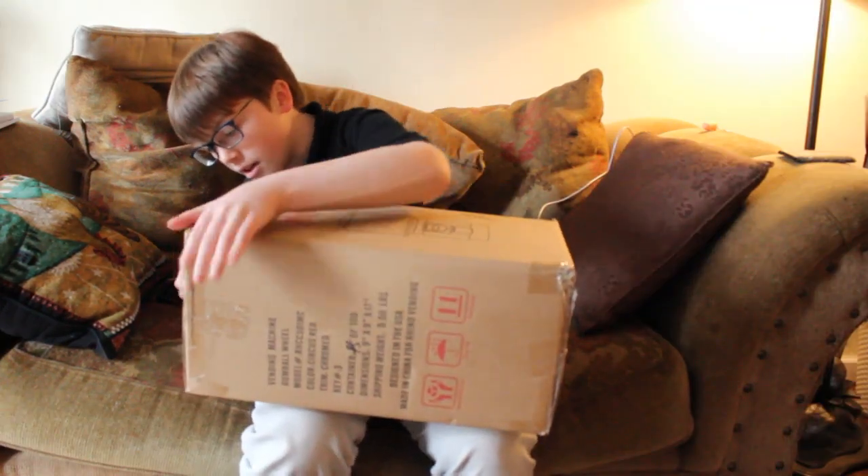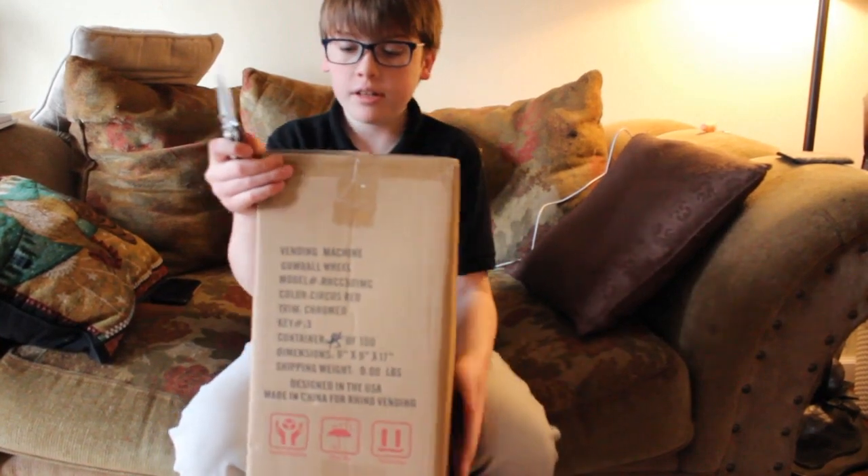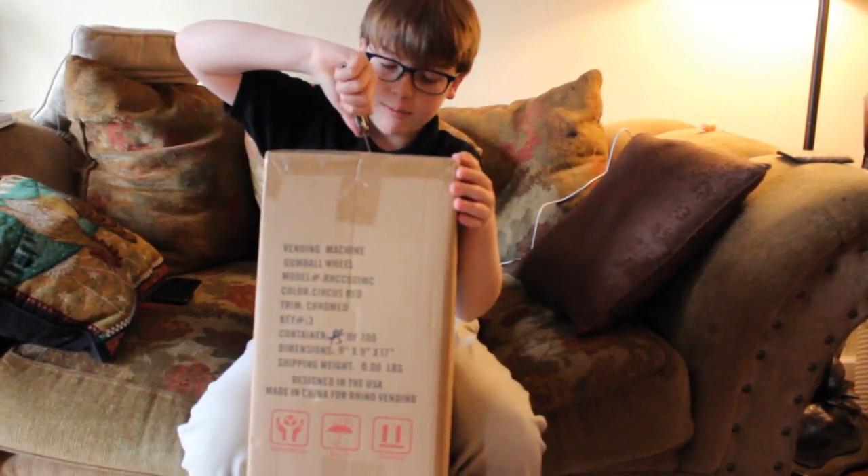I am very excited for today. I ordered a gumball machine and 850 gumballs on gumballmachines.com. I ordered a yellow gumball machine with a cash box drawer.